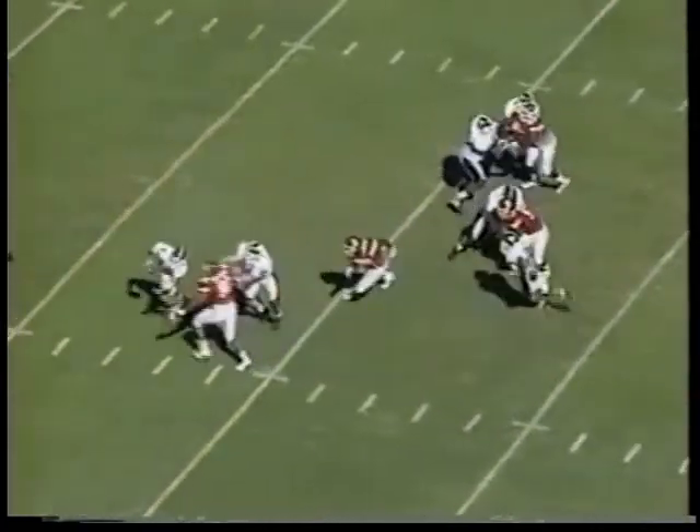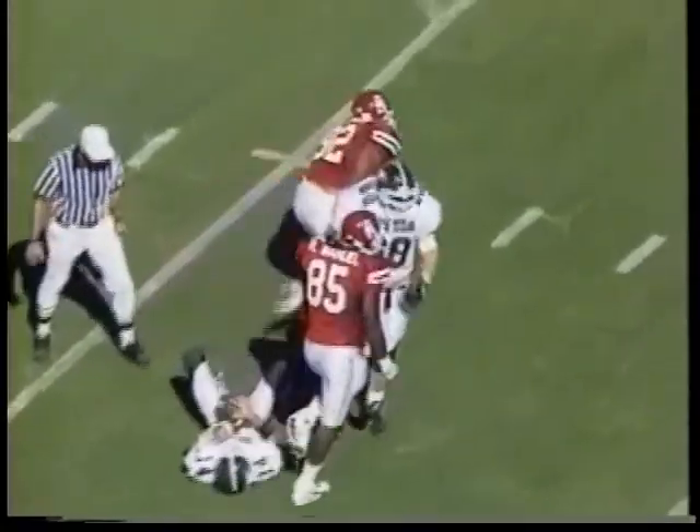To the left, one to the right, back to pass is Mills being rushed, and he will be sacked by Barron Tanner. Sacked back at the Iowa State 28-yard line.